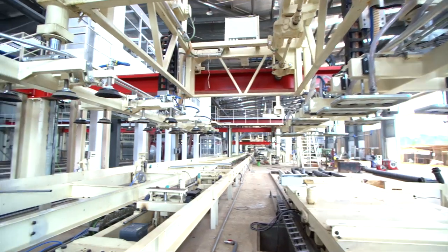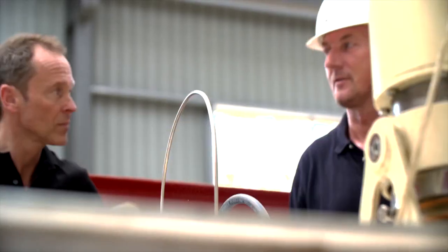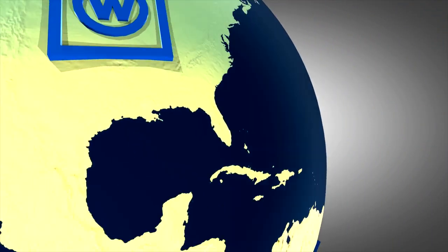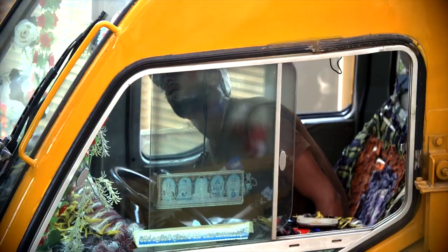There is actually no plant alike with any other, as we always need to consider which board thickness is to be produced, which sizes shall be cut, how the product surfaces shall look, or what type of product shall be made. Plants can produce flat sheets or corrugated sheets. Products can be made for internal or external application, to resist wet environments or weather with frost conditions. We distinguish between autoclaved and non-autoclaved products. As a first step, it is necessary to discuss and analyze the potential customer's requirements to work out an optimal proposal.